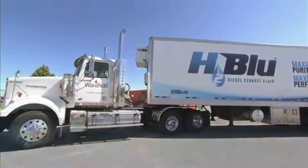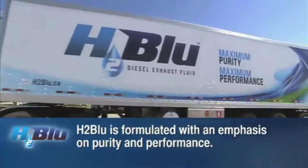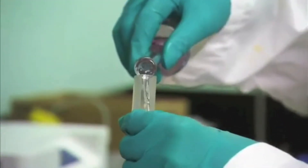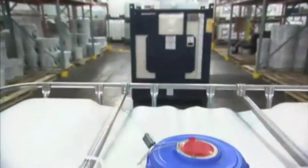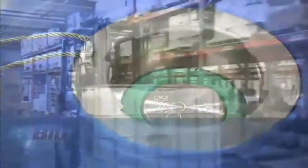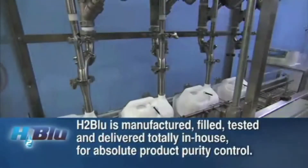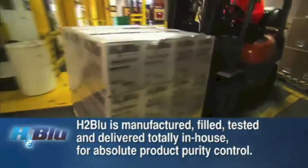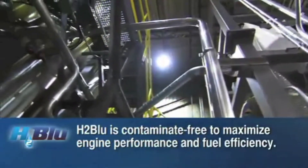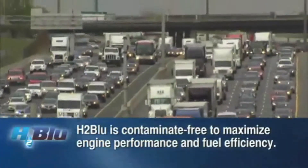H2Blue DEF is guaranteed to be pure from production to delivery to you. As you have seen, it is tested at various stages throughout the manufacturing and filling process, using closed systems on drums and totes. Because Wakefield has the entire supply chain — manufacturing, bottling and delivery — in their hands, they can ensure they are providing the purest DEF to maximize SCR performance and maximize fuel efficiency.